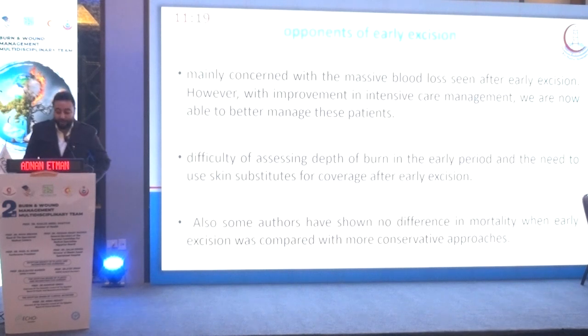The main concern is the massive blood loss seen after early excision. However, with improvements in intensive care management, we are now better able to manage these patients. There is also difficulty in assessing the depth of wounds in the early period, and the need to use skin substitutes for coverage after early excision. Additionally, some authors have shown no difference in mortality when early excision was compared with a more conservative approach.